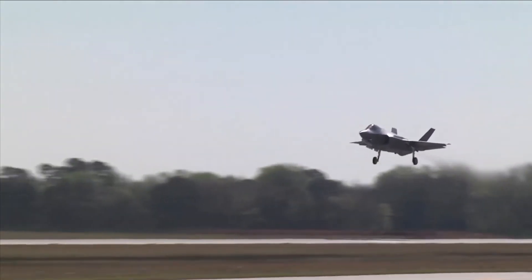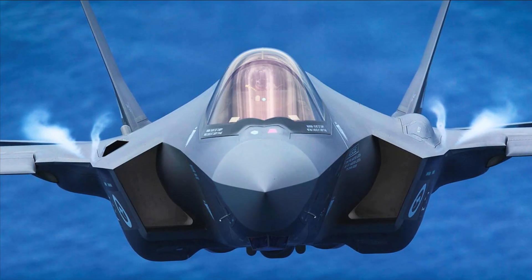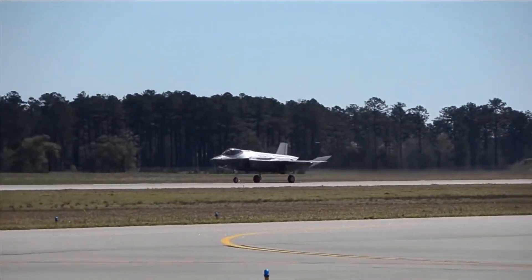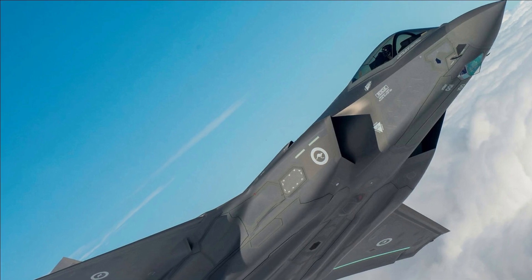The F-35 will unquestionably be the most technologically advanced multi-role fighter in the world thanks to stealth and a variety of next-generation technologies. The fleet of tactical aircraft is getting older, and the F-35 is designed to address that issue.